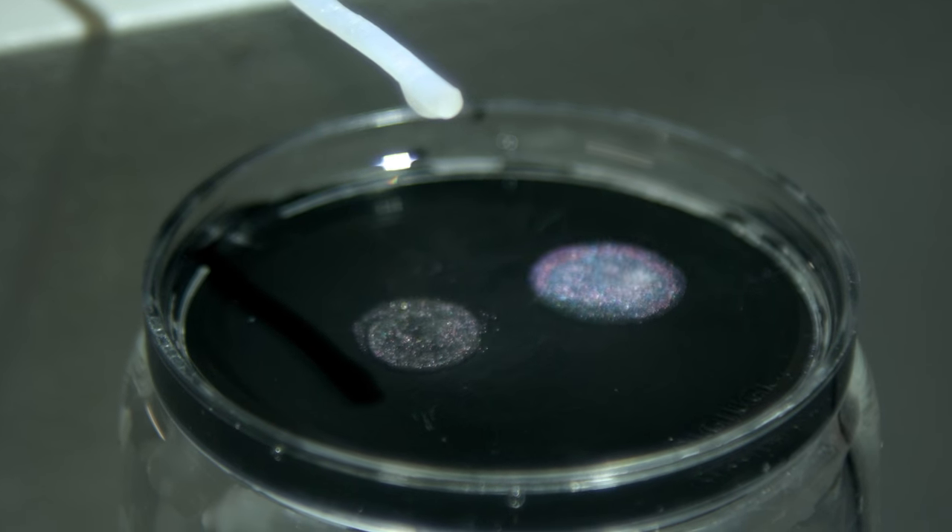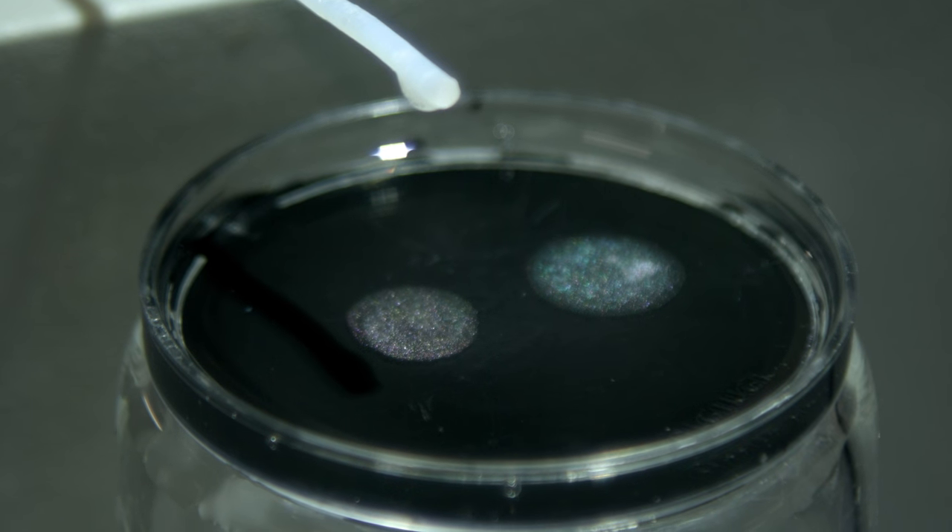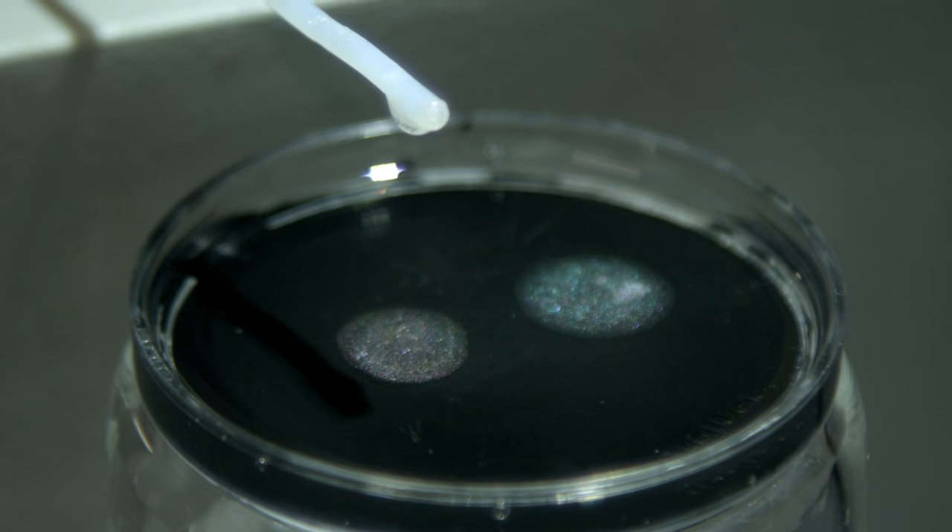The way light rays add up as they exit determines whether a droplet will produce color or not, and what color is produced. The color that droplets produce also depends on structural conditions, such as the size and curvature of the droplets.